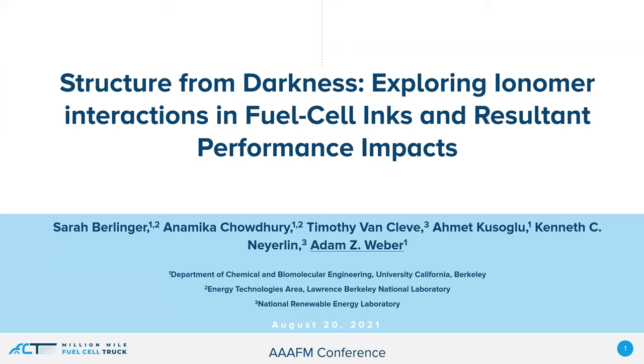This is the work of two of my recently graduated PhD students, as well as a collaboration with researchers at the National Renewable Energy Laboratory.